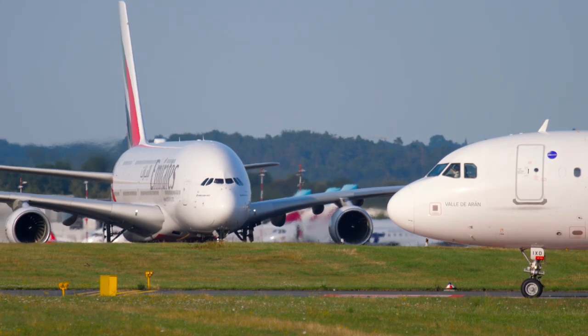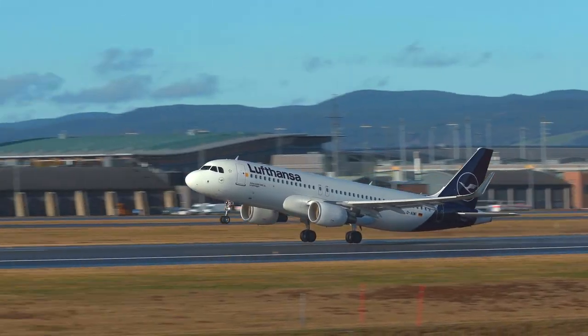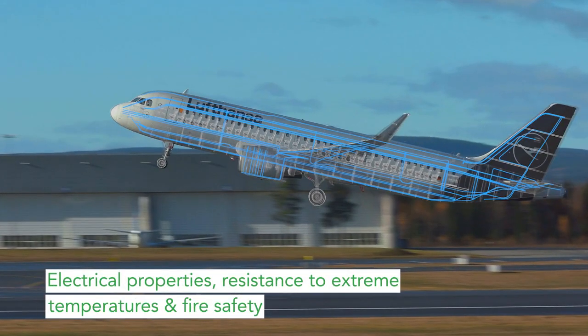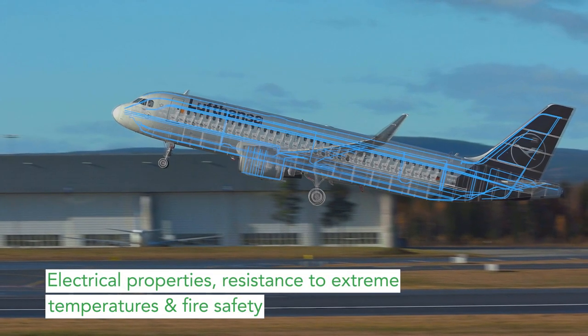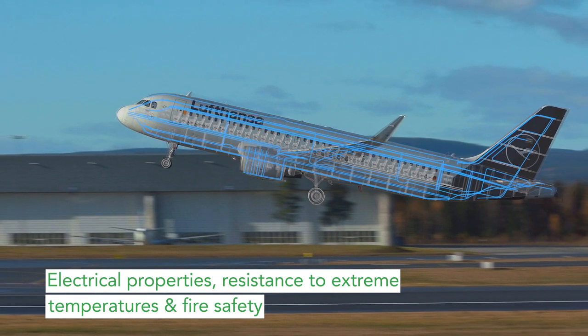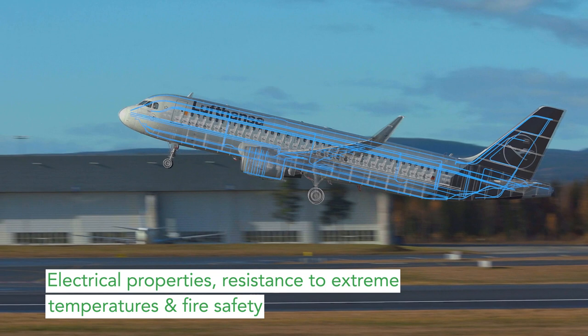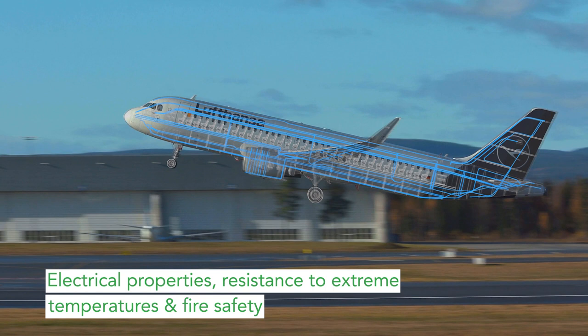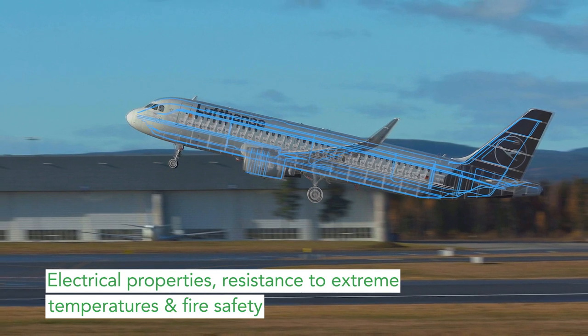Fluoropolymers are extensively used in airplanes. Hundreds of kilometers of wires and cables required for controls and signals as well as in-flight entertainment systems are insulated using fluoropolymers. Also, the engine and fuel systems have many fluoropolymer applications as they have excellent electrical properties, are resistant to kerosene and other fluids, and can withstand high engine temperatures.